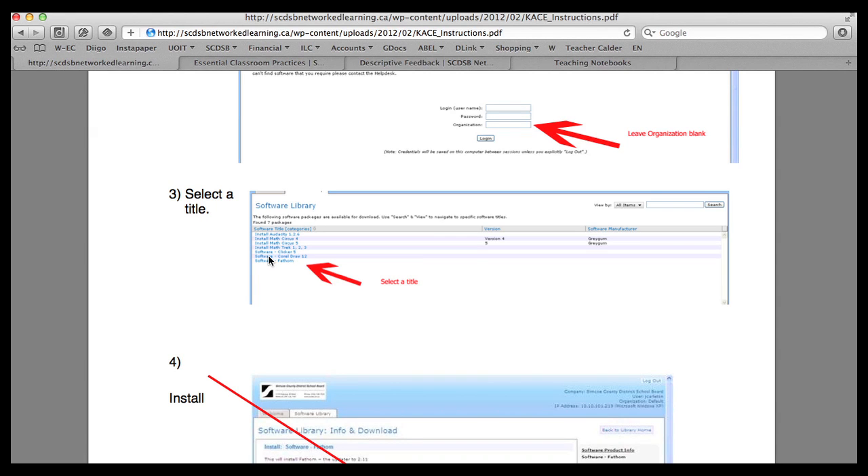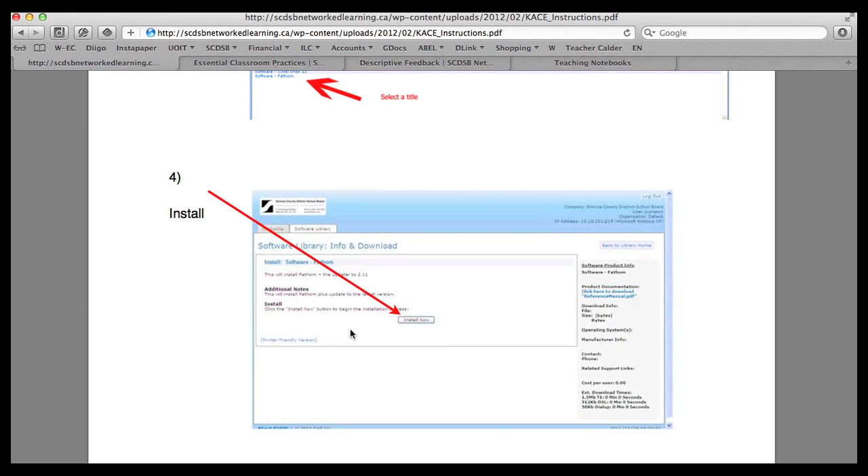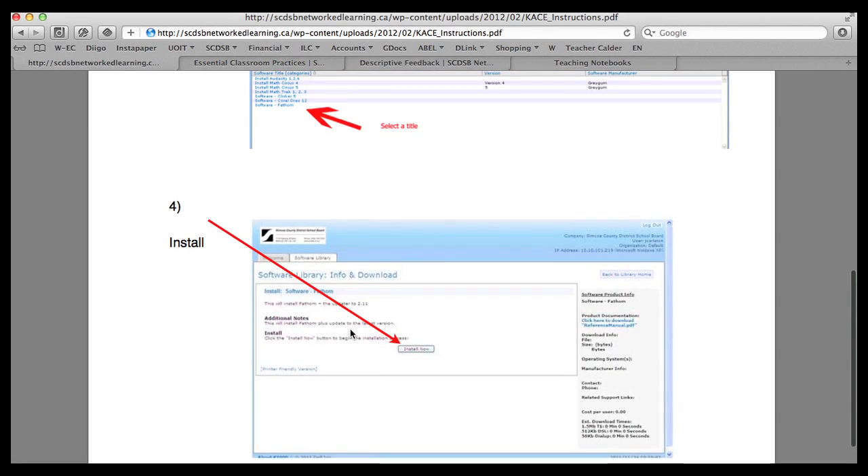You click on the title you're interested in and get a page with an Install Now button. If you click Install Now, it will download the software to your teaching notebook. The trick is that it doesn't show any sort of progress bar — it just looks like nothing is happening. What has happened a few times is that teachers just keep clicking install repeatedly, and all of a sudden they have eight versions of the software downloaded onto their teaching notebook, which goes against the whole idea of having minimal software on it. So it's important to just let it sit for 10–15 minutes, let it download and install, and the next time they restart their computer, they'll notice the software is on there. This is a great way to get ministry-licensed software onto these computers without using the disks in our library, because the teaching notebooks don't have disk drives.